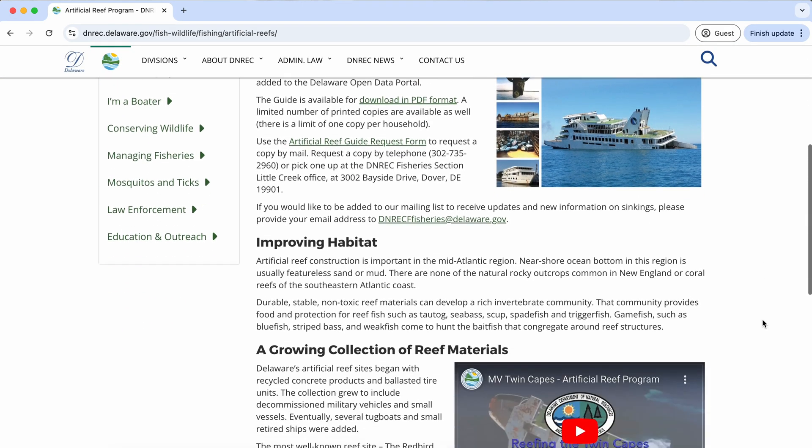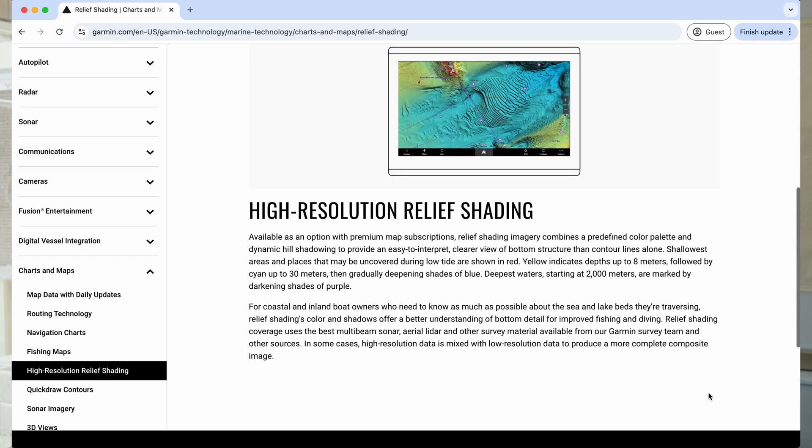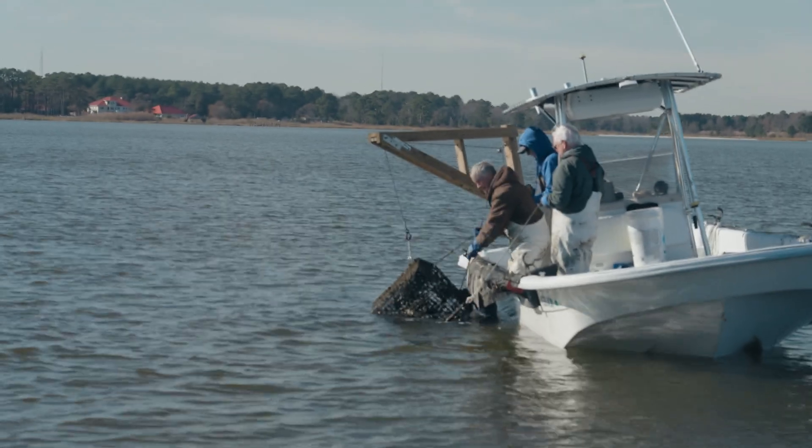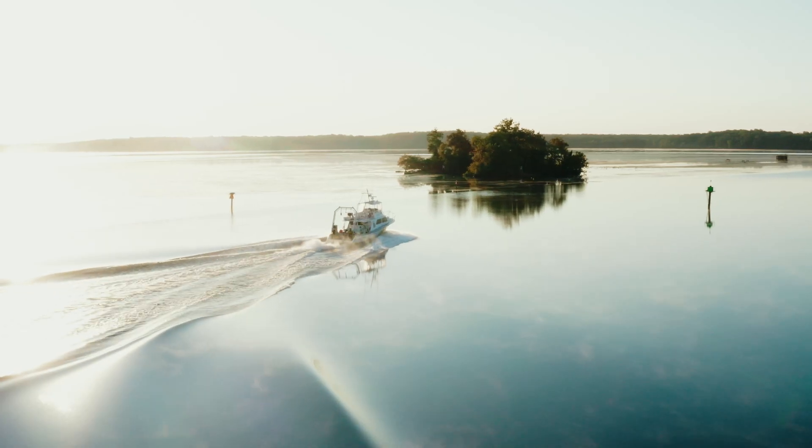If you pay taxes in Delaware — or even if you don't — this data is all yours. It's not up on the DNREC website yet but hopefully it will be by the end of 2024. When it gets posted I will leave a link in the description. It's free, taxpayer funded, and I'm also working on a way to put this data directly into a chart plotter — something like Garmin relief shading. Stay tuned for that. If you enjoyed this one I'd really appreciate a like or a subscription. I have made some other stuff around Delaware as well — like how many crab pots we found in our inland bays, hint: it was a lot. See you next time.